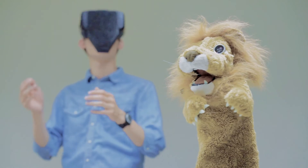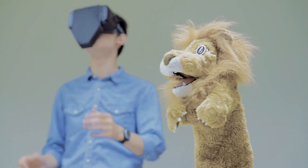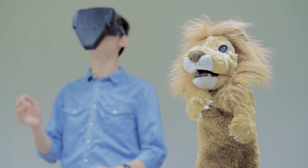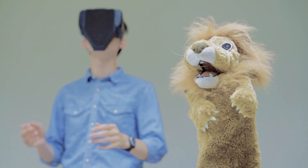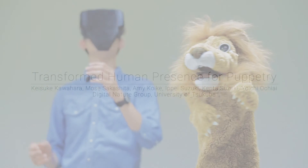This telepresence system allows the performer to have extensive interaction with the audience. Moreover, the performer is able to manipulate a puppet in places remote from the puppet. We believe our system expands future entertainments and applications for puppet show.